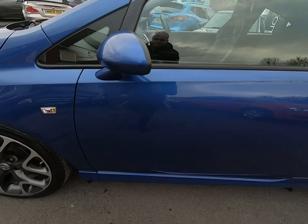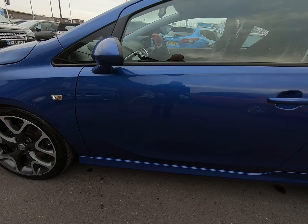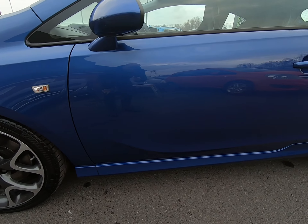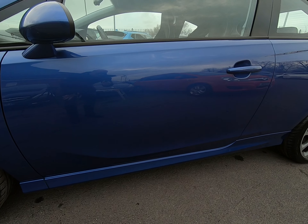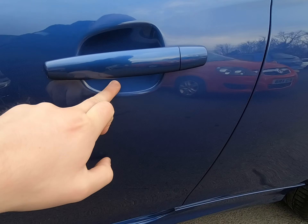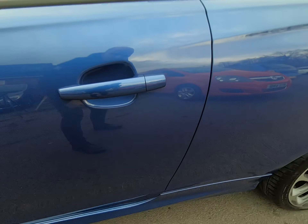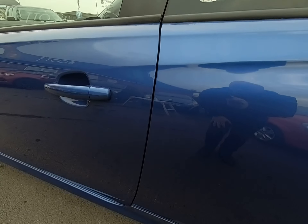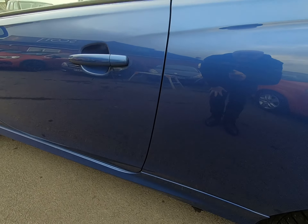Both mirror covers are completely unmarked. There is nothing negative to point out on the passenger door at all — no scratches, no marks underneath the door handles, which can be quite common. The door edge is free from any chips all the way along.